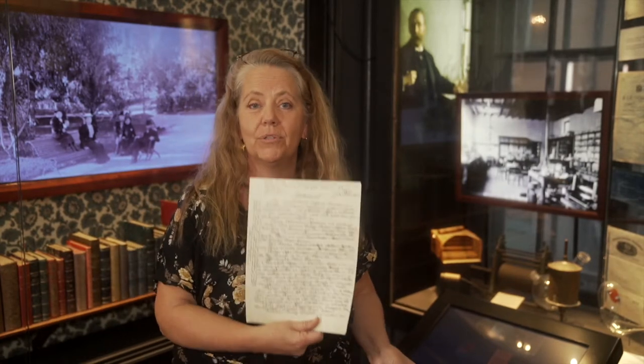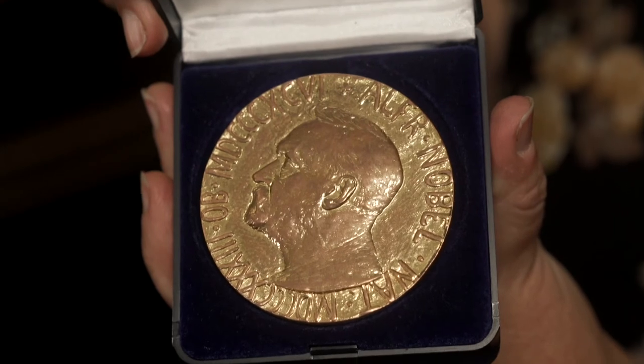Alfred never got married and he didn't have any kids, so he wrote a will. In his will he wrote that all his things would be sold and he wanted to establish a prize for the greatest benefit to humankind. When you get the Nobel Prize you get a gold medal looking like this.